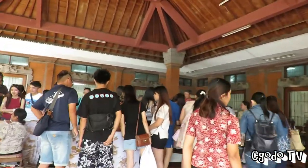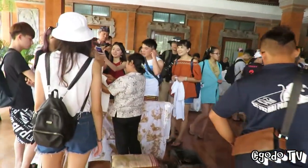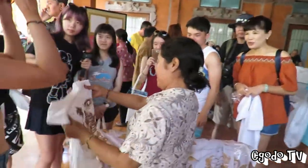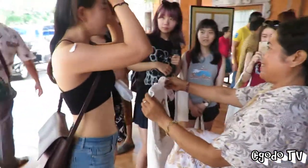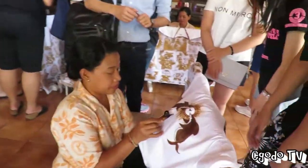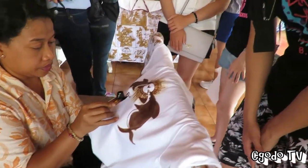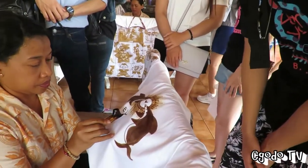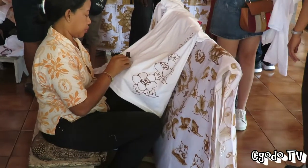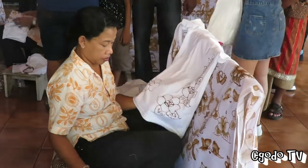This is where you can see them doing all the batik. I think you can also ask them to design whatever you want, like how this lady is doing. I think she just did dolphins, and you can put your name or anything that you want on top. That one is nice. Thank you.